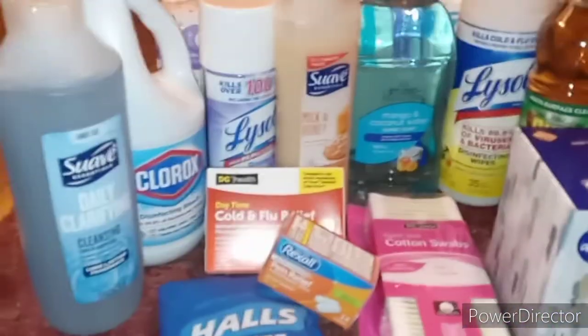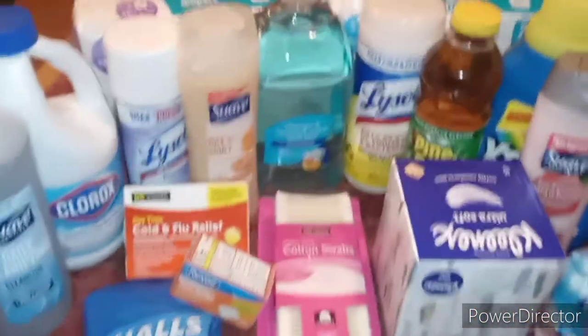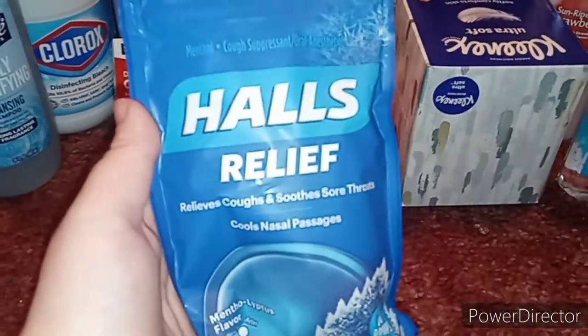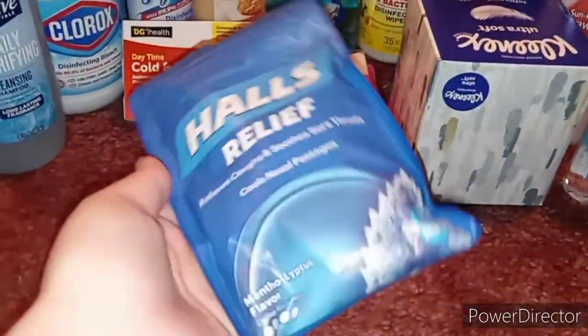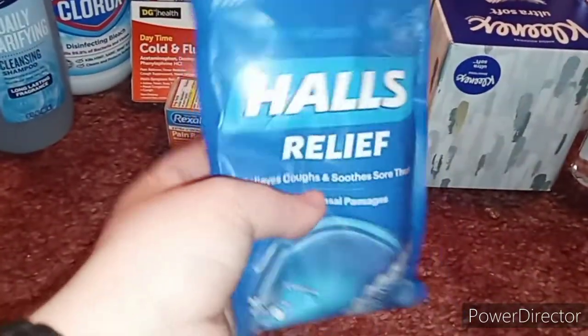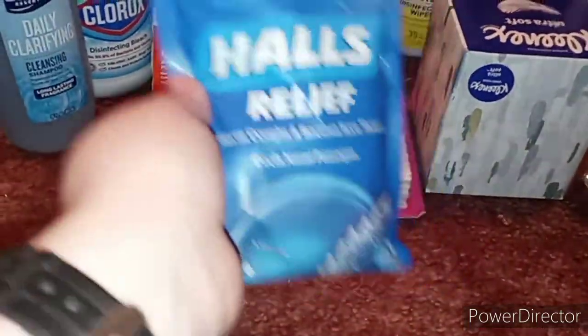Let's jump right into this haul. So as you guys can see, this is everything I got from Dollar General. The first thing I got is Halls Relief — the menthol lip flavor. These were like two dollars. I figured since we have the cough-cough, we need cough drops, because it says it will soothe a sore throat. I've never tried these before.